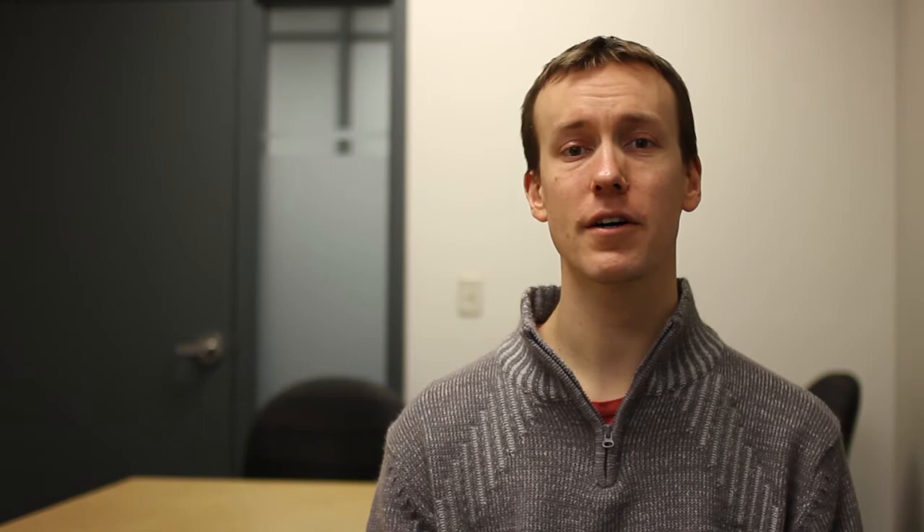Everything about the Genius is state-of-the-art, meaning your cooking experience will be easier and more enjoyable than ever. Just tap a cooking region on the intuitive touchscreen mini-map, and everything you need to customize your cooking is at your fingertips.